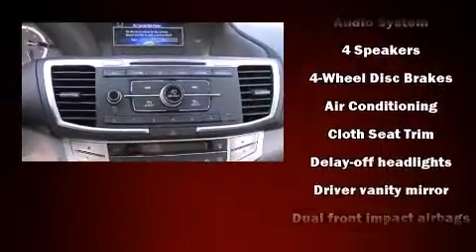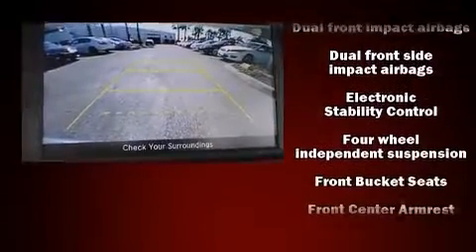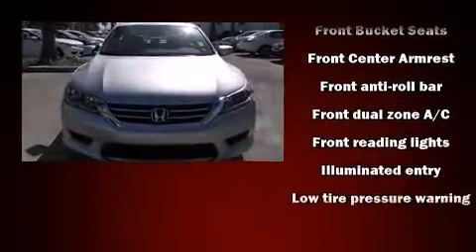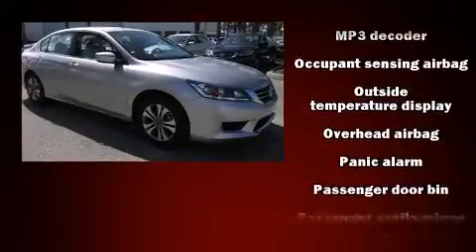Honda ensures the safety and security of its passengers with equipment such as dual-front impact airbags with occupant sensing airbag, head curtain airbags, traction control, brake assist, a security system, and four-wheel disc brakes with AVS.